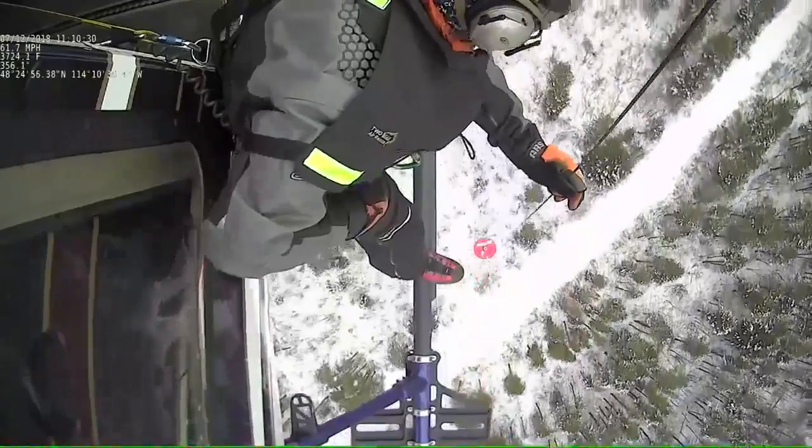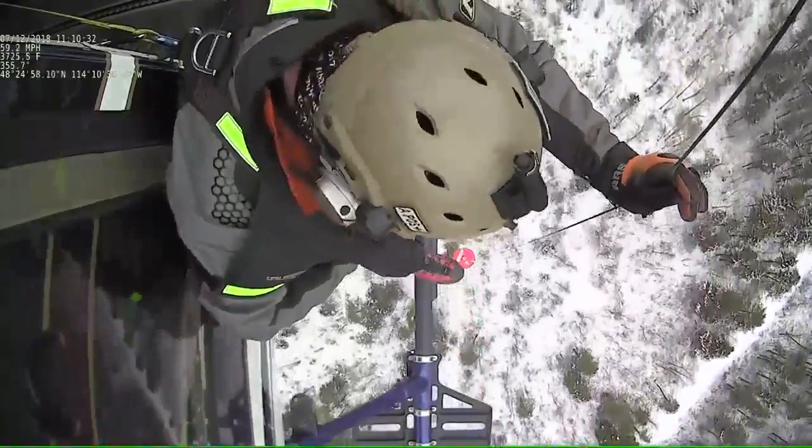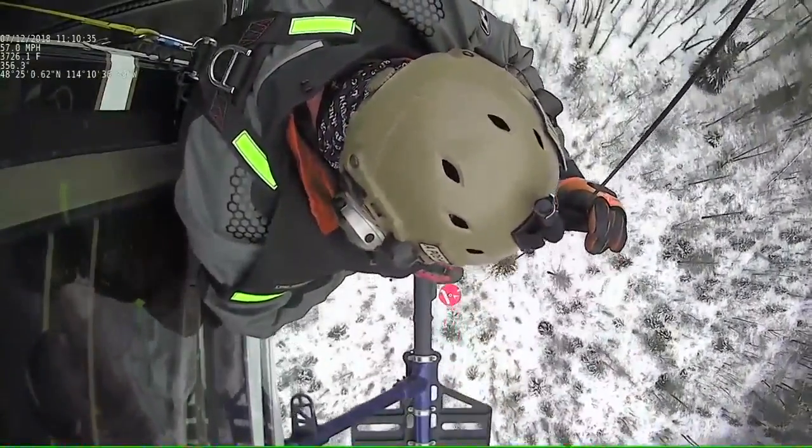When seconds matter between life and death, Chuck Curry with Two Bear Air tells me how important this device is for search and rescue. We've spent a lot of time on searches looking for people, not always successfully. This is just one more tool in our toolkit to be able to rapidly find people who are lost, who are buried.